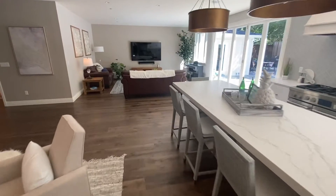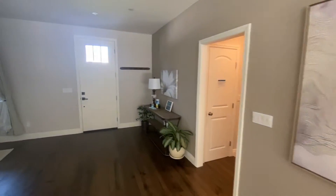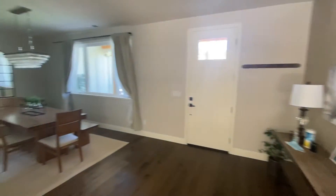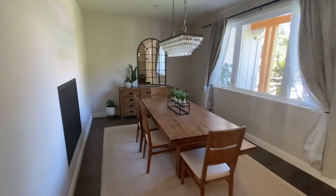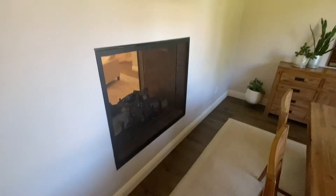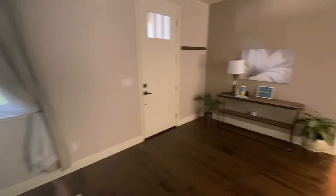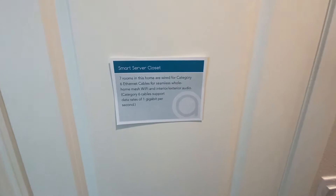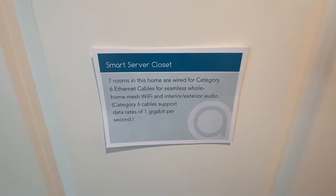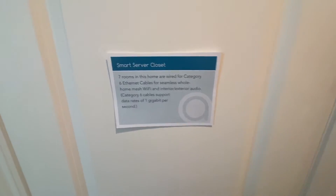Let's take you back through the front entryway again. There's formal dining with a beautiful chandelier, and a fireplace with a really nice dual-fire touch — you can see who's coming in from the front. Down the hall, this looks like a smart server closet with six Ethernet cables for seamless wireless — you're not going to have problems getting online in this house.